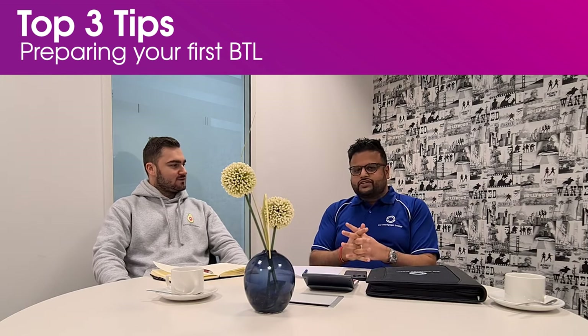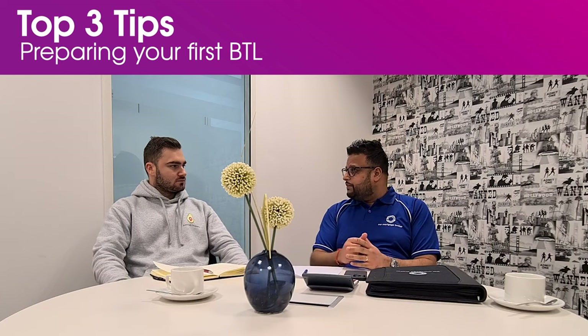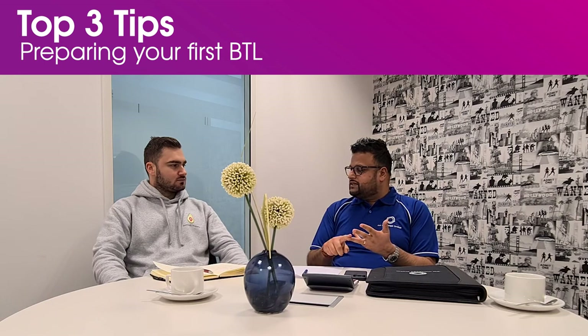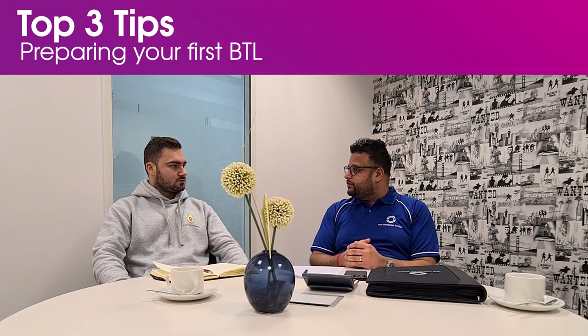Thanks Trish for having me. So process number one is, first and foremost, speak to a mortgage broker — someone that's independent and whole of market. The reason for that is we want to be able to give you the best and most competitive rates for your first buy-to-let or subsequent buy-to-let purchases. Understand the timeframes, the processes, what the mortgage rates look like, what the fees look like, and ultimately what you're going to be paying going forward — it has to be a profitable investment. So speak to a mortgage broker first and foremost.